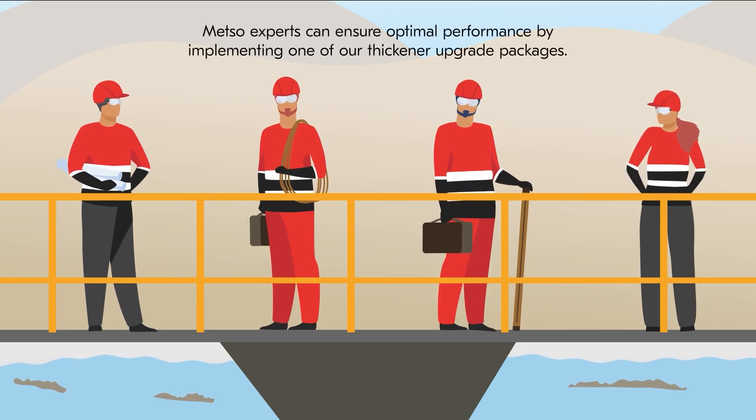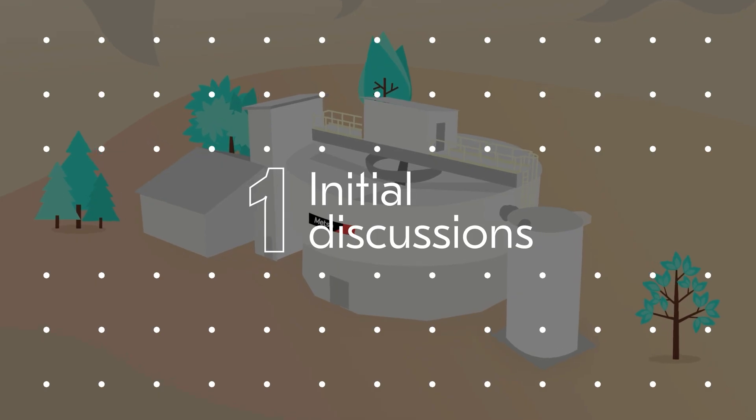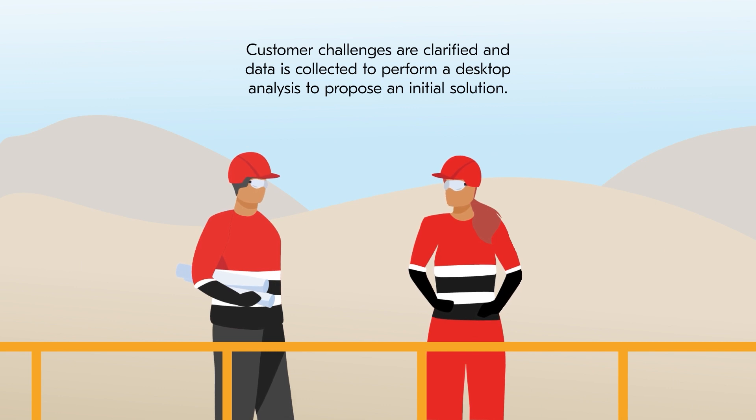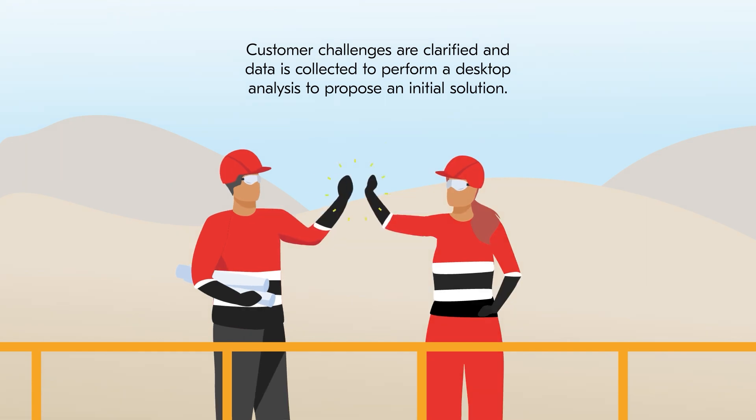Mezzo experts can ensure optimal performance by implementing one of our Thickner Upgrade Packages. The right solution for your application can be achieved in five steps. Step 1: Initial discussions — customer challenges are clarified and data is collected to perform a desktop analysis to propose an initial solution.